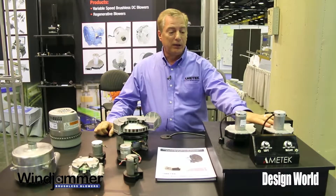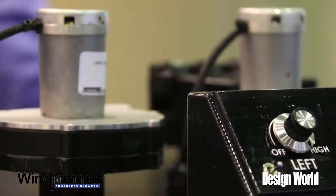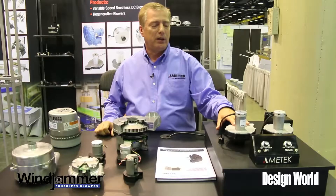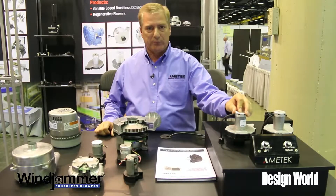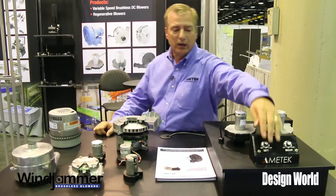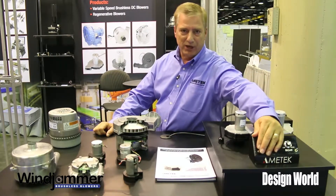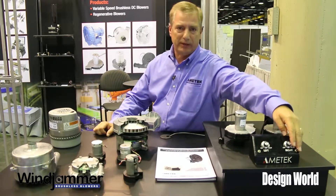Over here is what we call our Micro Jammer. In two different flavors we are demonstrating electronic braking and also a muffler system where a lot of the noise generated will be attenuated.